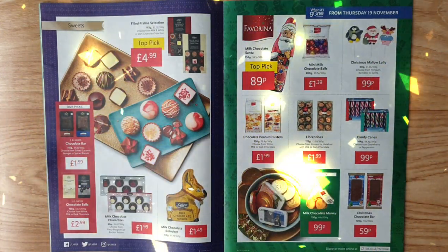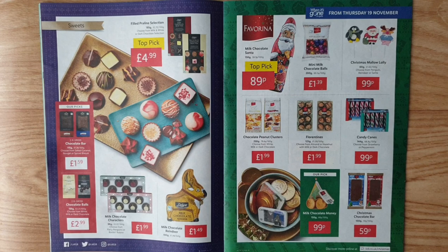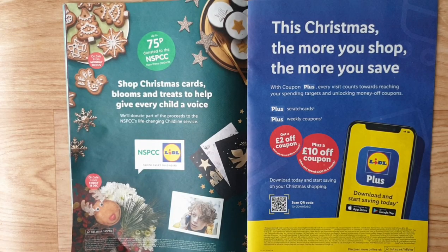Chocolate selection — choose from milk and white or dark chocolate selection, a top pick for £4.99. Chocolate bars — choose from salted caramel or spiced biscuit. Chocolate balls from J.D. Gross — choose from white, milk, or dark. Milk chocolate cactus — choose from Party Penguins or Rock and Robins. Milk chocolate reindeer. Favorina milk chocolate Santa is a top pick for 89p. Mini milk chocolate balls, Lolly — choose from penguin, reindeer, or Santa. Chocolate peanut clusters — choose from white, milk, or dark. Florentines — choose from almond or hazelnut with milk or dark chocolate. Candy canes — choose from strawberry or peppermint. Milk chocolate money for 99p and Christmas chocolate bars for 59p — good options for stocking fillers.